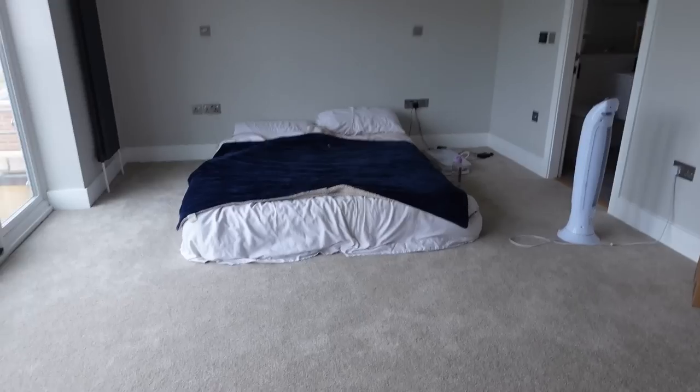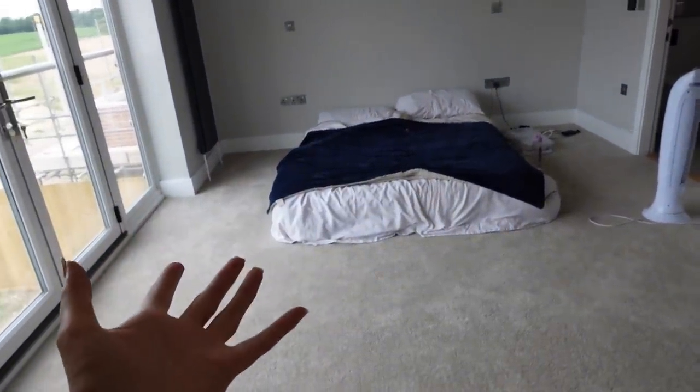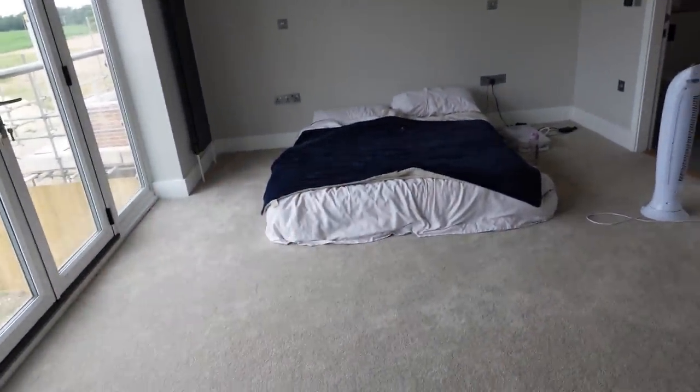So what I'll do is take you downstairs and show you the progress we've made. It might not look like much, but there are so many boxes we've unpacked — we've still got loads to do. Last night — I mean, who actually puts their bed up on the first night in a new house? So we have mattress on the floor.